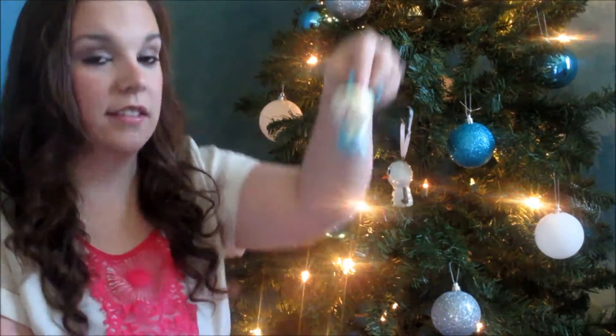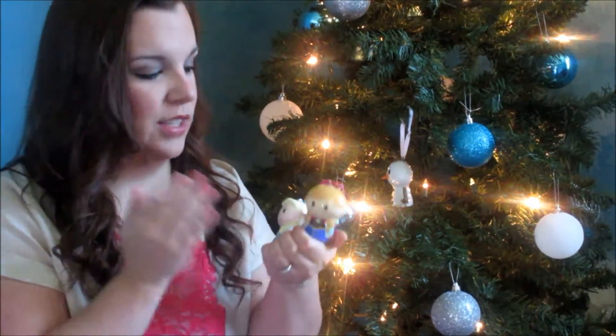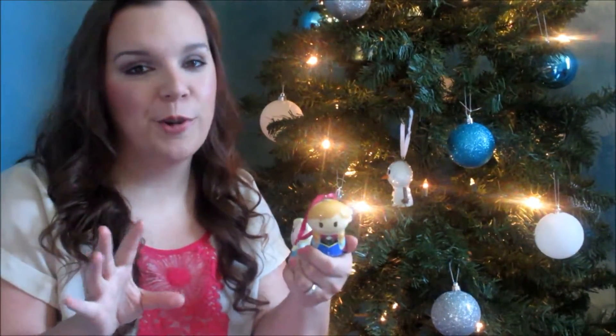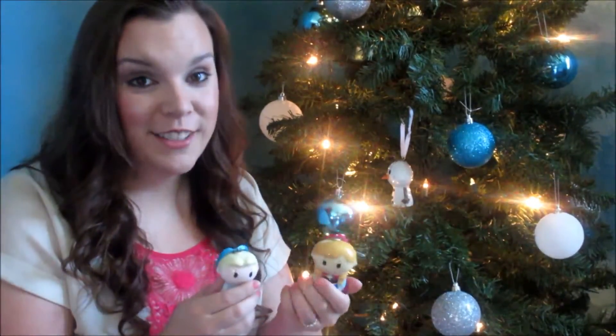They have a whole collection of them. I also have Elsa, and pulling out of my magic stocking, I have Anna. Because of Hallmark making these wonderful ornaments for kids to be able to use and touch, if you were to see them play with them, it wouldn't be the end of the world. These are great for kids to actually be able to participate in decorating the tree.